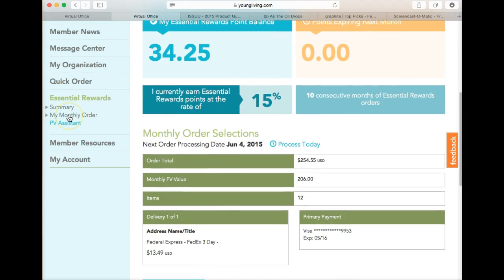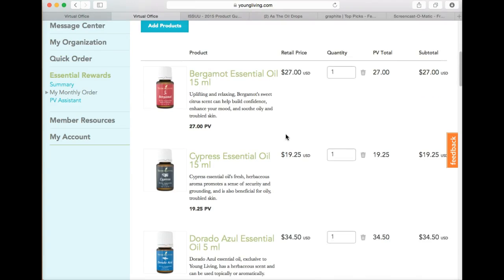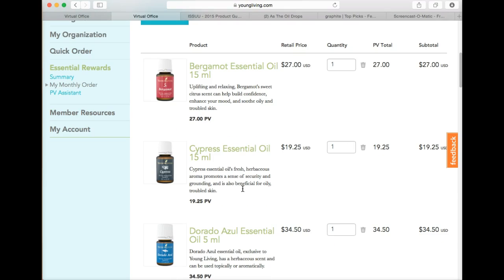One of the things I do as I introduce people to the oils — if they just want to order a lavender — is that I explain my order goes in on the 4th and I add it to my Essential Rewards. That way I actually benefit from the points and they benefit from receiving the oils at my 24% off retail. As a distributor I get 24% off the retail price, and I like to pass that savings on to get people using these wonderful oils.